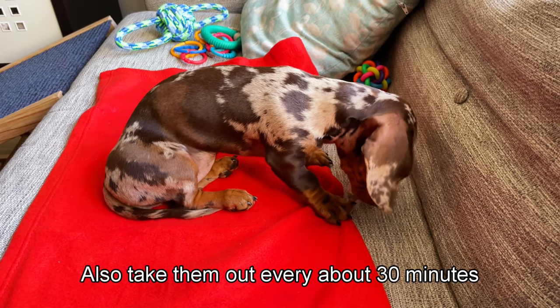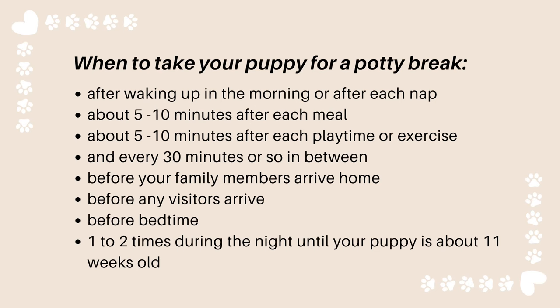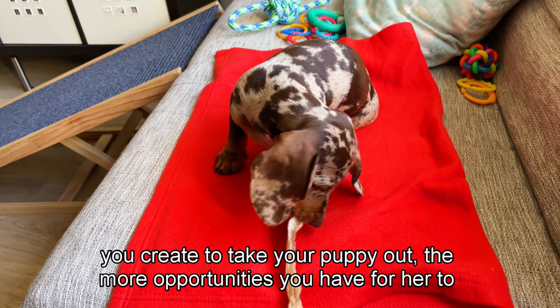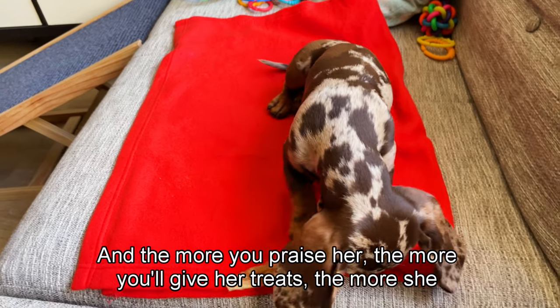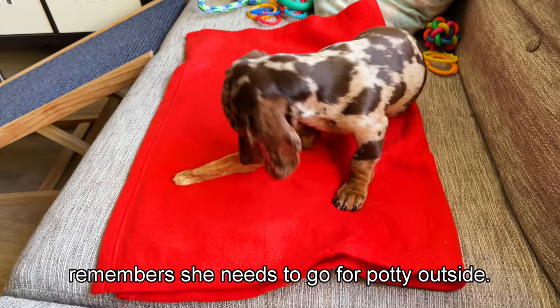Also take them out about every 30 minutes in between these times. The more opportunities you create to take your puppy out, the more opportunities you have for her to do her business. The more opportunities you create to praise her and give her treats, the more she remembers she needs to go outside for potty.